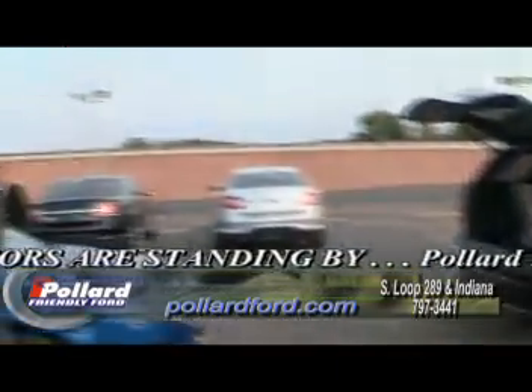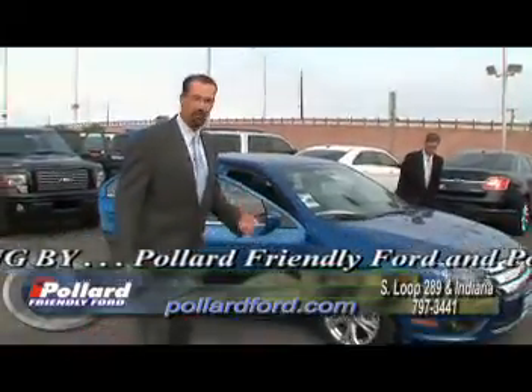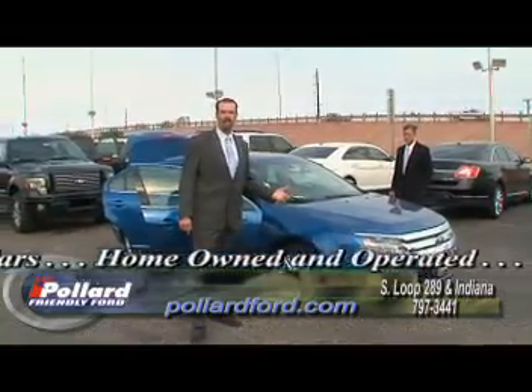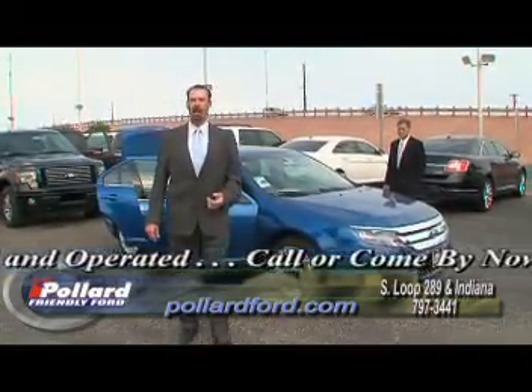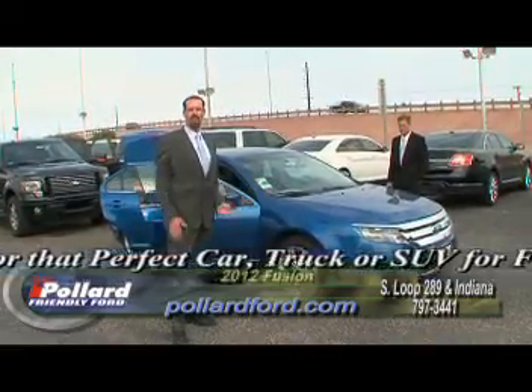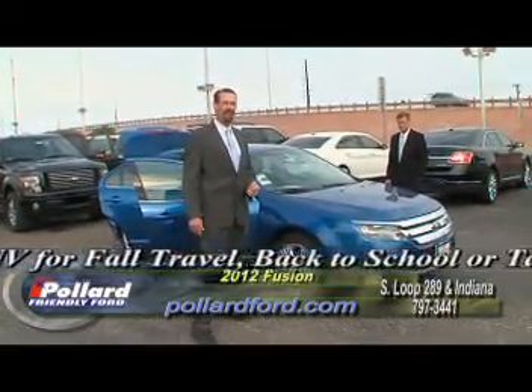The next car has always been a really good car for us — it's been a great seller. It's very economical and we've got some great deals. This is a 2012 Ford Fusion. I've already got $2,500 cash back on this car, with 1.9% for up to 60 months with $500. You guys take your pick, pick your payment, and take one of them home with you today.